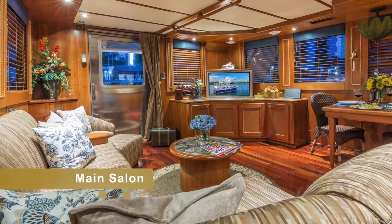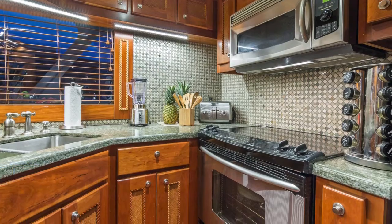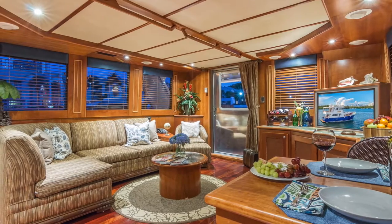The second level includes the salon, bar, and inside dining room with retractable HDTV and full surround sound system.